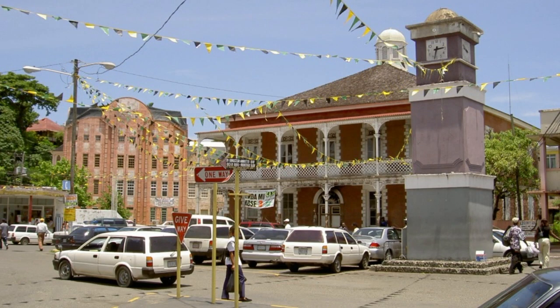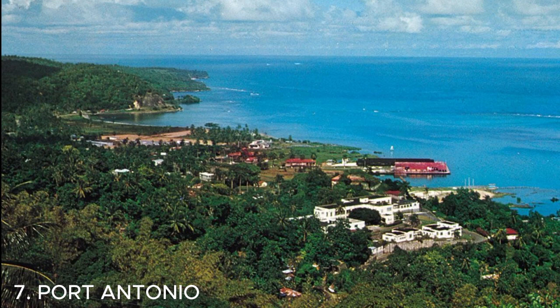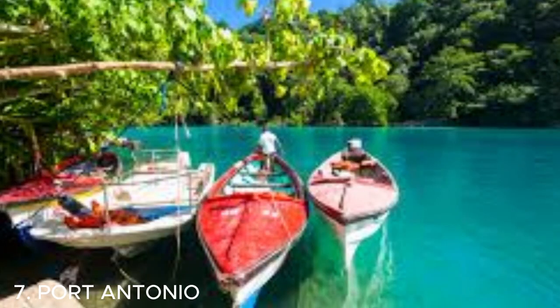Number seven is Port Antonio — a hidden gem on the northeastern coast of Jamaica. It offers pristine beaches, lush rainforests, and a more laid-back atmosphere compared to other touristy areas. You can explore the stunning Blue Lagoon, relax on the secluded Frenchman's Cove Beach, or take a boat tour of the beautiful Rio Grande. It's a tranquil and picturesque destination worth visiting.